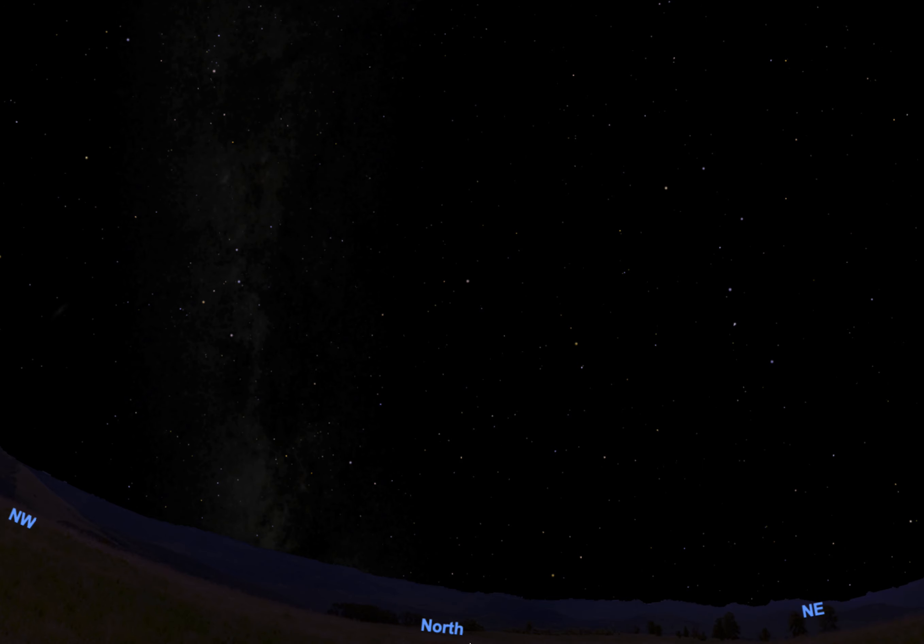Here we've got our simulator set for here in Casper tonight at 8:30 p.m. We're looking kind of north-northeast, and if you look high in the northeast here you see this very prominent group of stars.